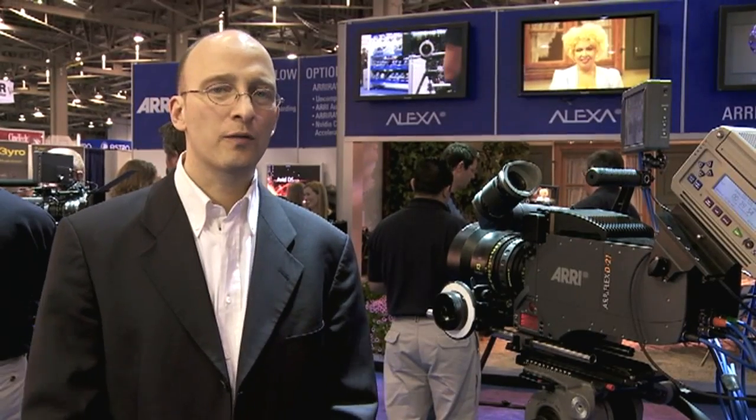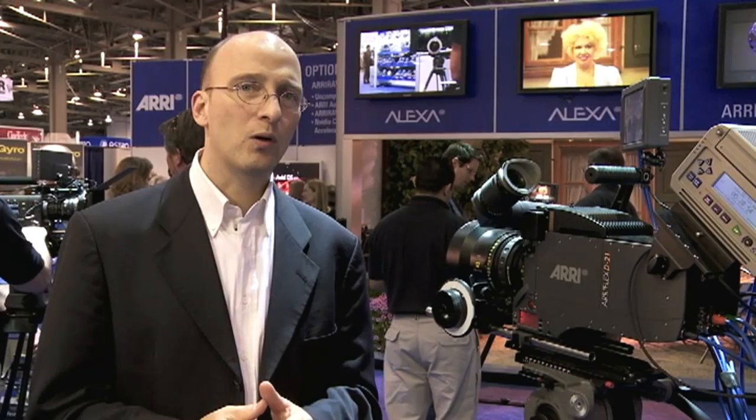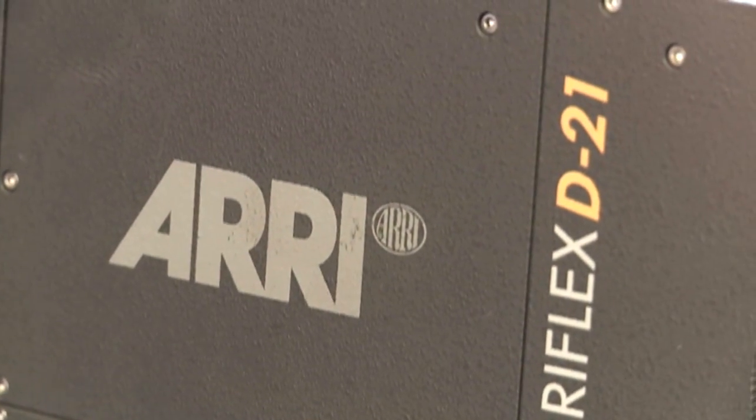While there has been a lot of interest in the Alexa, we shouldn't forget that the D21 is also a camera with some very unique capabilities. It's the only camera in the world that has a 4x3 sensor, and it's the only digital production camera in the world that has an optical viewfinder. We still support the D21, and at this NAB we announced an upgrade to the D21.